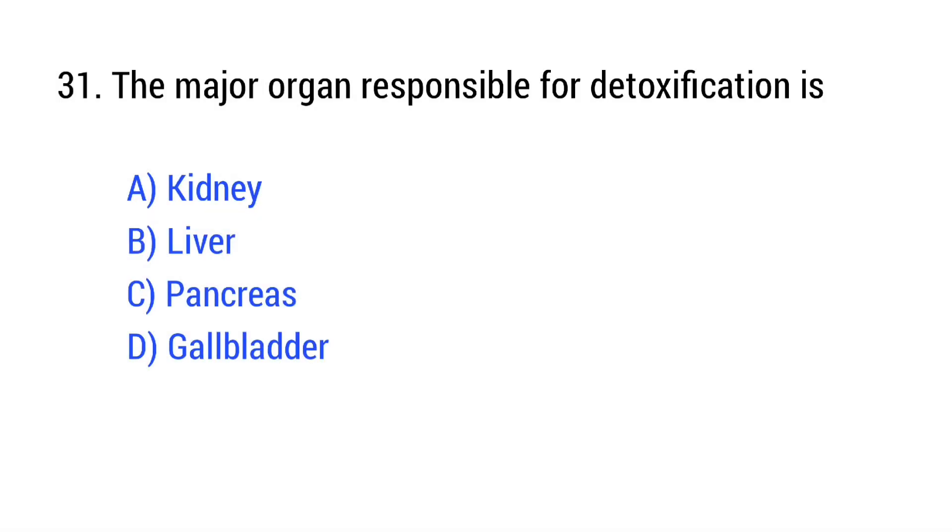Question number 31. The major organ responsible for detoxification is? The right answer is Option B: liver.